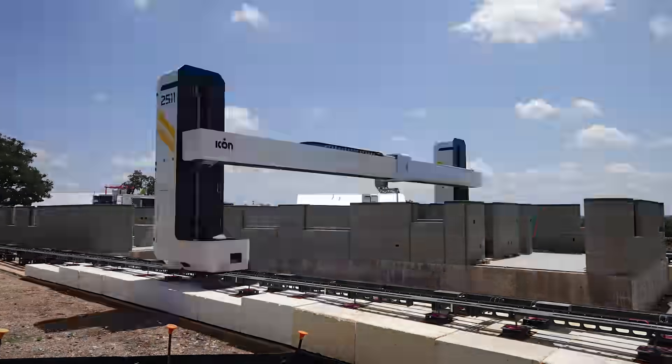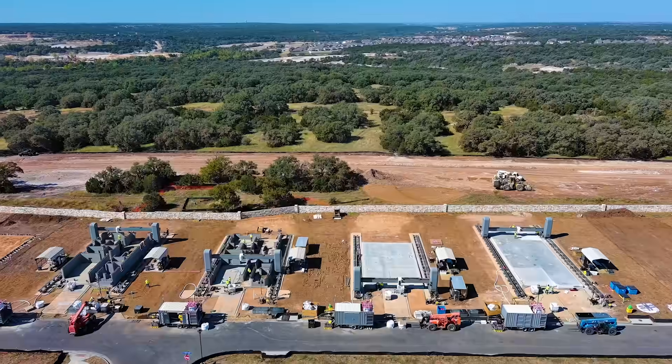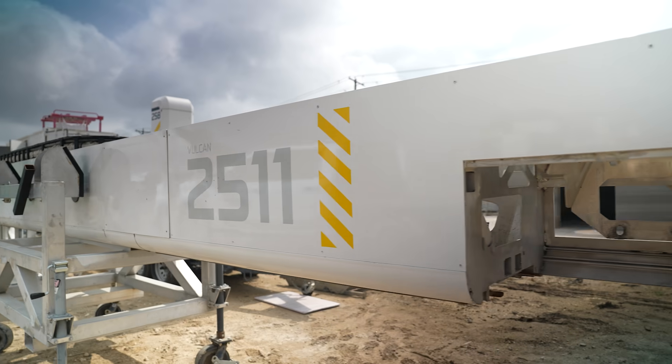We've been to your job sites before, and your other ones were the Vulcan printer, which had two rails and kind of looked just like a home 3D printer on massive steroids. This one, on the other hand, kind of looks like a Cobra striking where it needs to on the job.